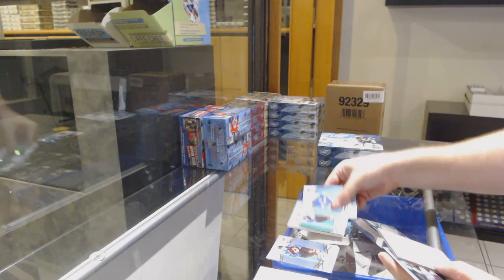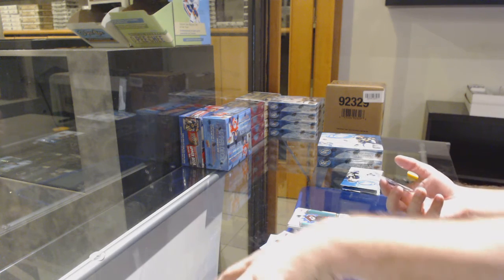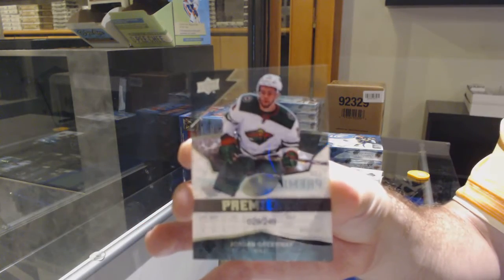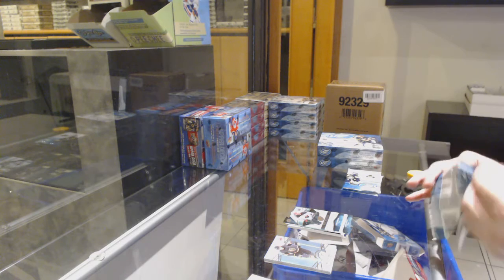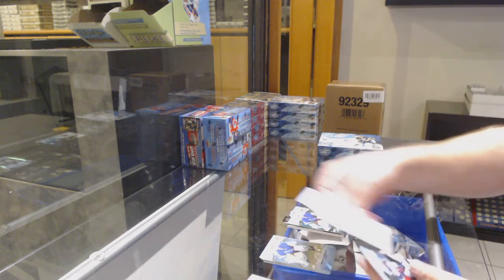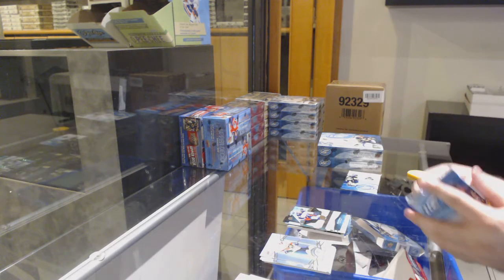Green of Rantanen for the Avalanche, $2.49 for the Minnesota Wild — Jordan Greenway. We've got a Rangers Lundqvist green, $12.99 for the Blue Jackets — Eric Robinson.